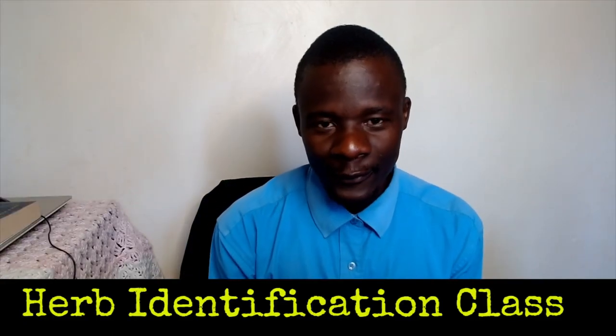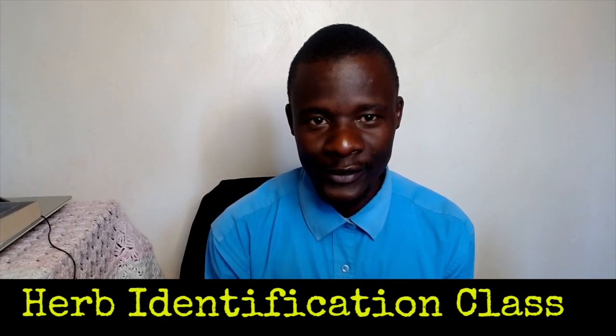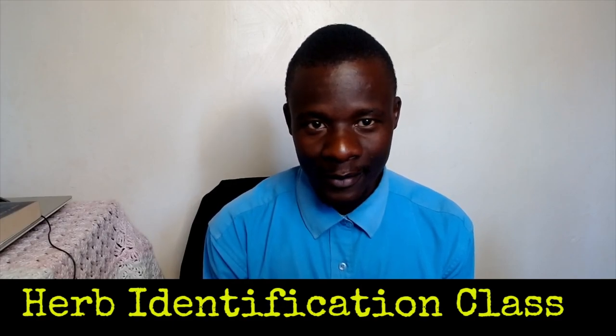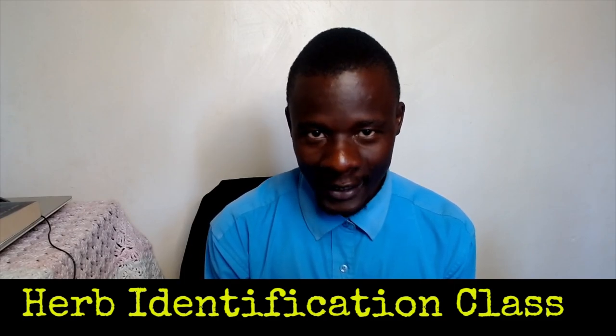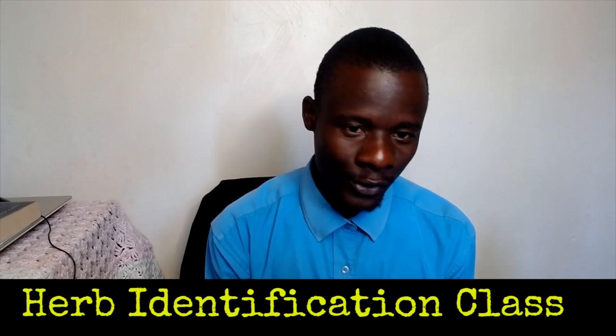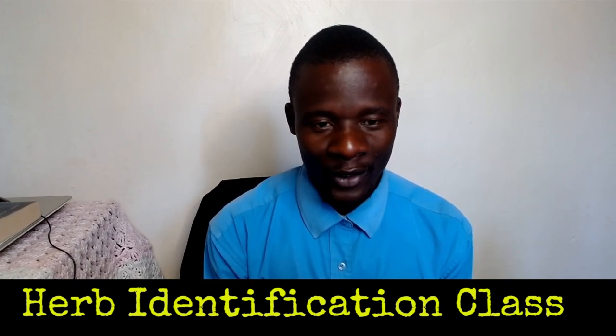Welcome to our herb identification class. Here is where we identify the common remedies that grow in our backyard, in our locality.